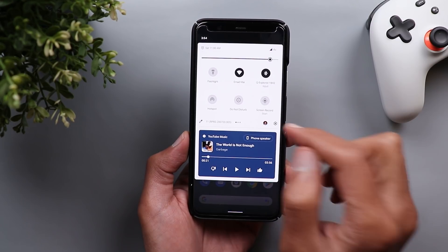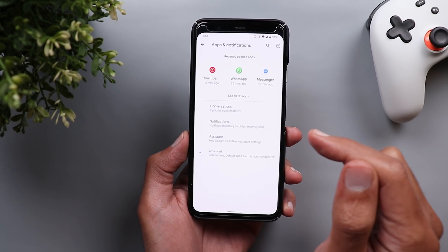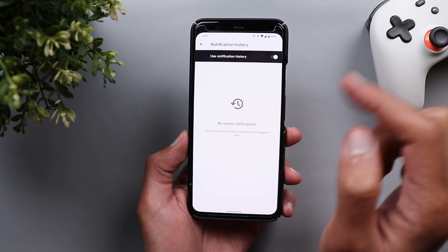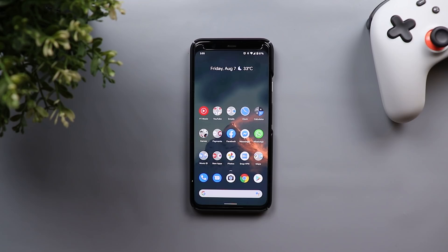Finally, the notification history button has disappeared from the notification shade. To access your notification history, you now have to go to Settings, then Apps and Notifications, then Notifications, and you will see your notification history there. The button is gone and the only way to check it is from your settings.